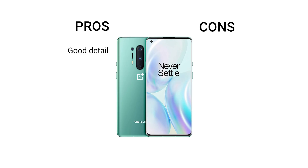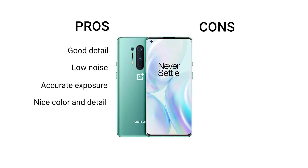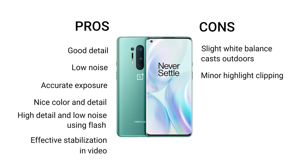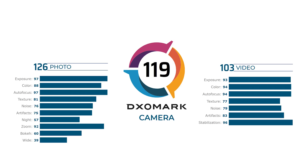Let's take a look at the pros and cons of the OnePlus 8 Pro. The pros are good detail, low noise, accurate exposure, nice color and detail on ultra-wide shots, high detail and low noise using flash, and effective stabilization in video. The cons are slight white balance cast outdoors, minor highlight clipping on challenging scenes, and light underexposure and noise in night shots. The OnePlus 8 Pro achieved an overall DxOMark score of 119, with 126 in photo and 103 in video.